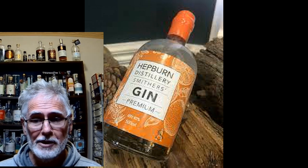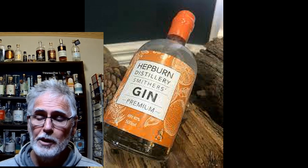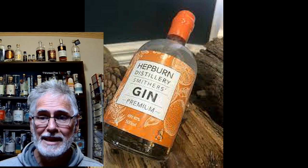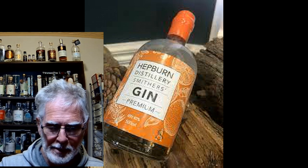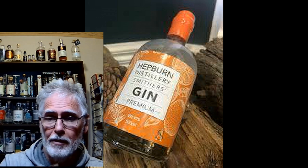Welcome back to Best Aussie Booze News and Reviews. Tonight we're reviewing Hepburn Springs Smithers Premium Gin. That is a large bottle — I was given a small one, and I'm taking a small sip from a small bottle so I don't waste it.